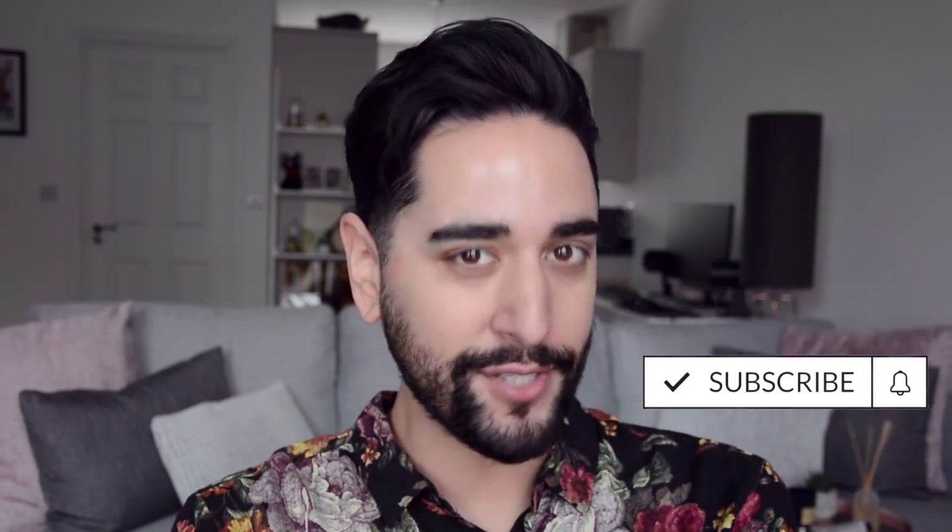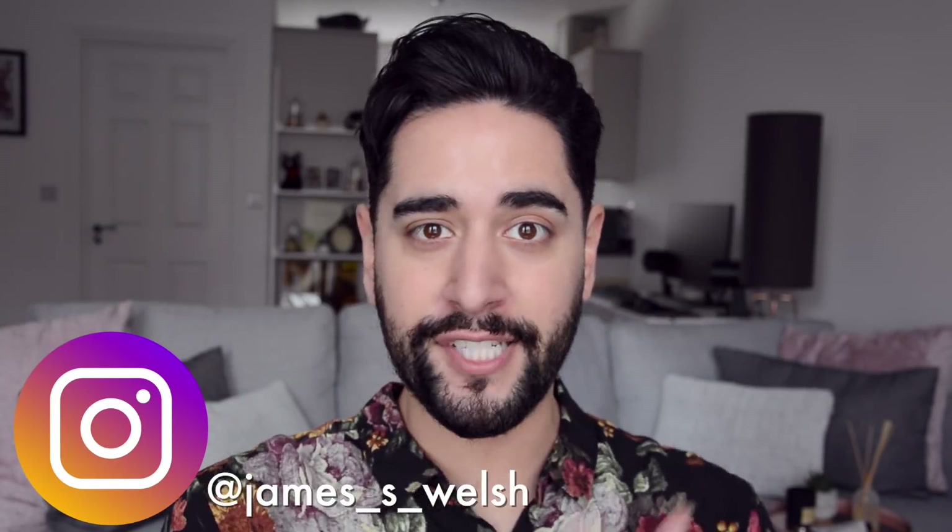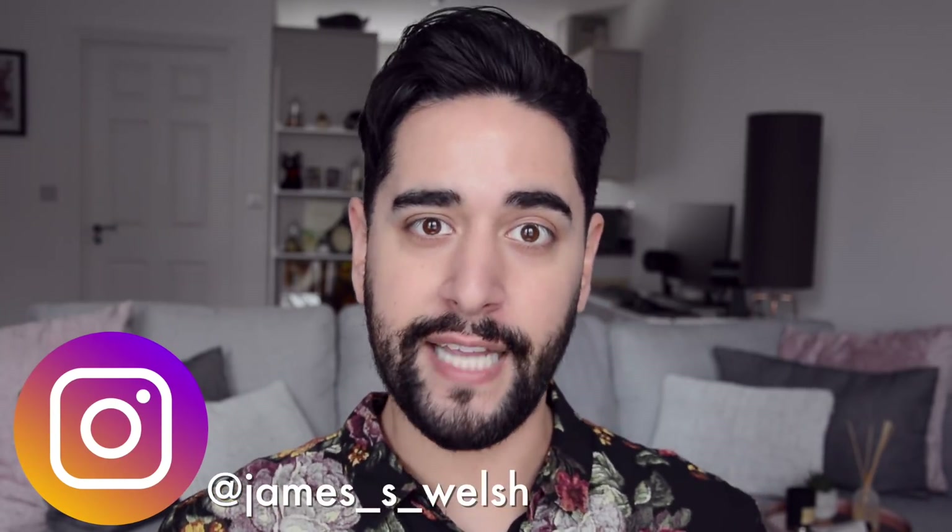Hello, everybody. Welcome back to my channel where we talk about skincare, grooming, sometimes hair. If that sounds like your thing, make sure you are subscribed. Today we're bringing back the Skincare 101 series, where we go through every single step of the skincare routine so you can decide what steps are right for you. We are about halfway through the routine now, and today we're tackling essences and serums.